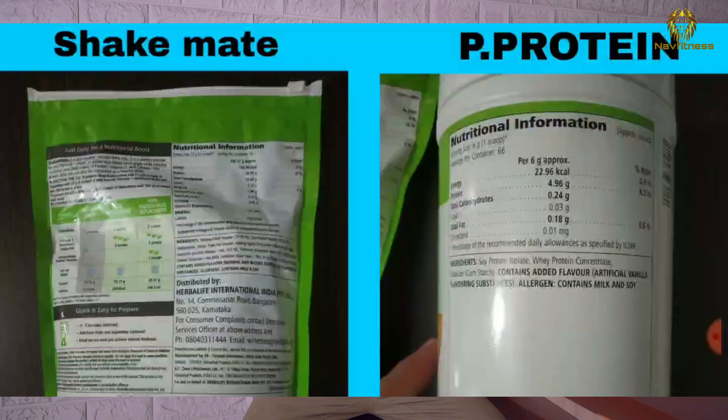So friends, today I will tell you about the Shake Mate and Herbalife Personalized Protein Powder — what is the difference between these two products? Many of my friends were sending messages asking about this. I will explain in detail. First of all, we will look at their nutrition information.